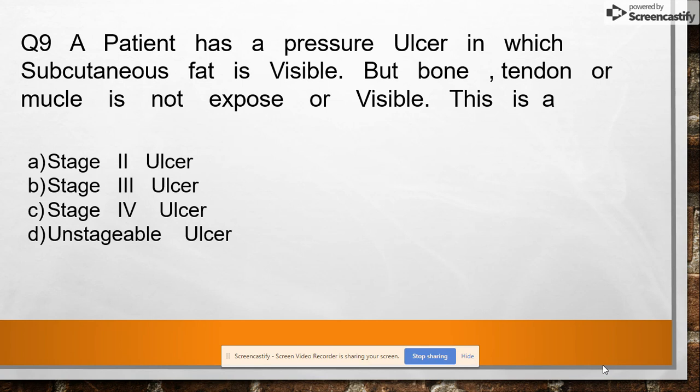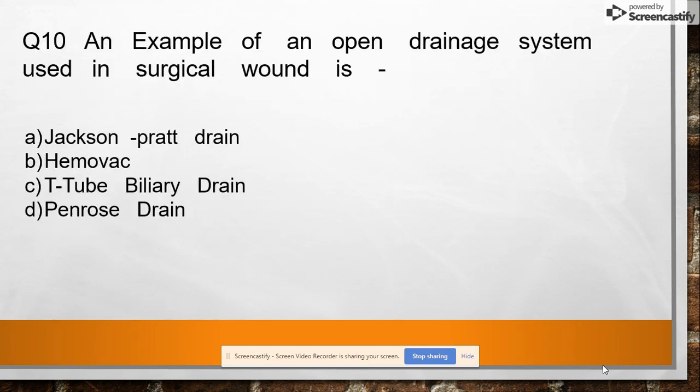Question 9: A patient has a pressure ulcer in which subcutaneous fat is visible but bone, tendon, or muscle is not exposed or visible. This is a stage two ulcer, stage three ulcer, stage four ulcer, or unstageable ulcer. Answer: stage three ulcer.